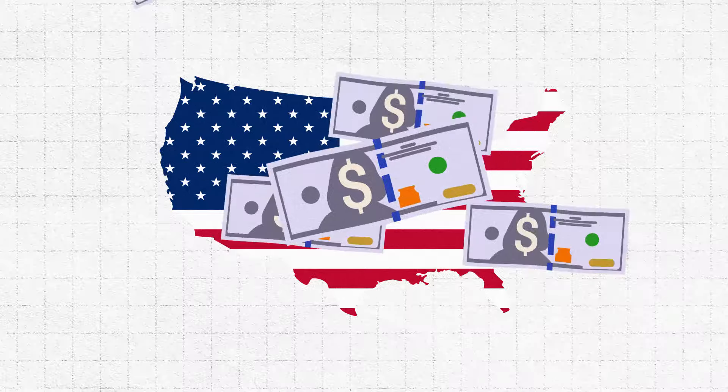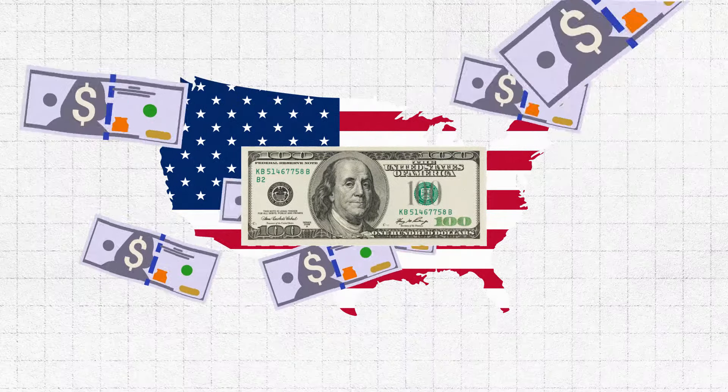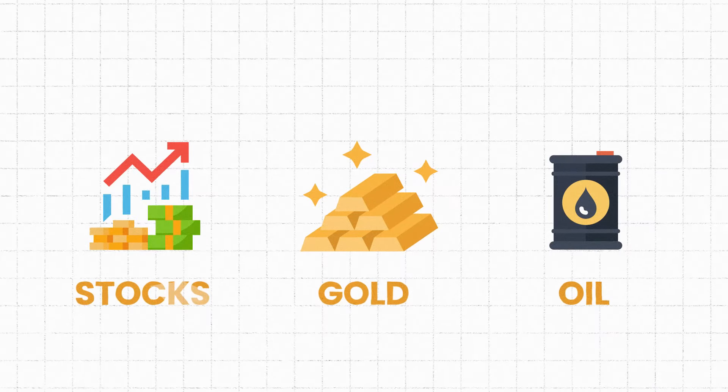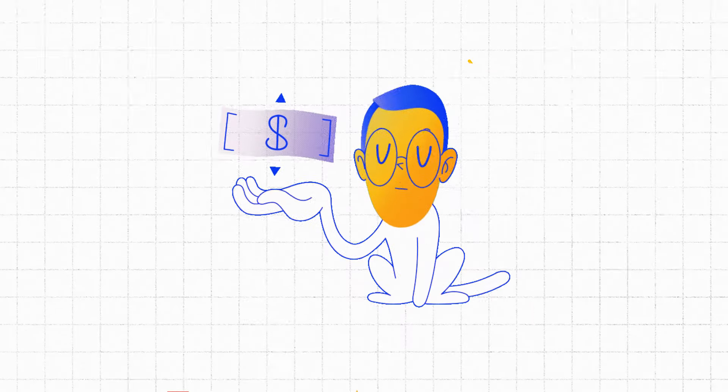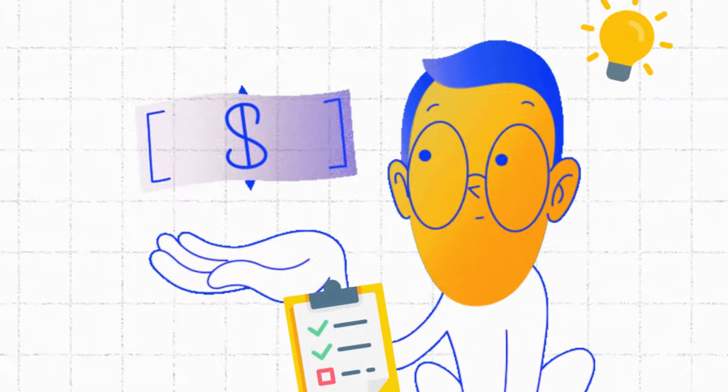The market's appetite for U.S. dollars can have a big impact on the direction of all of the most actively traded instruments. If you want to learn how to predict where the major currency pairs, gold, oil, and even stocks are headed, the first thing you need to do is get to know the U.S. dollar.